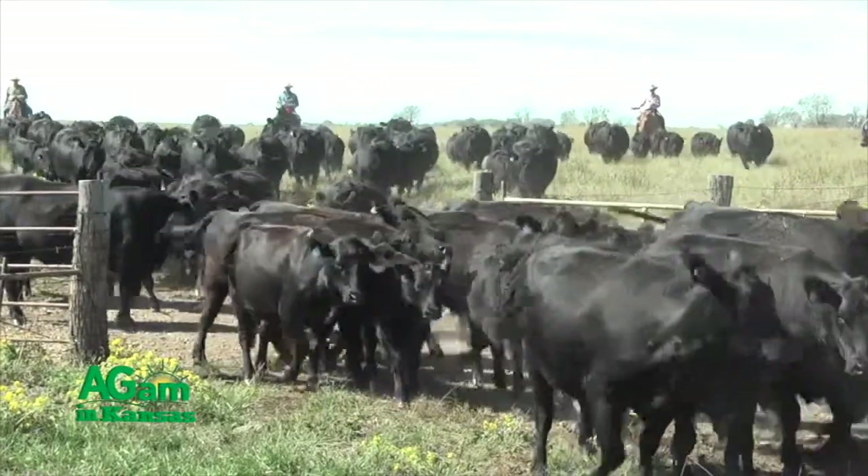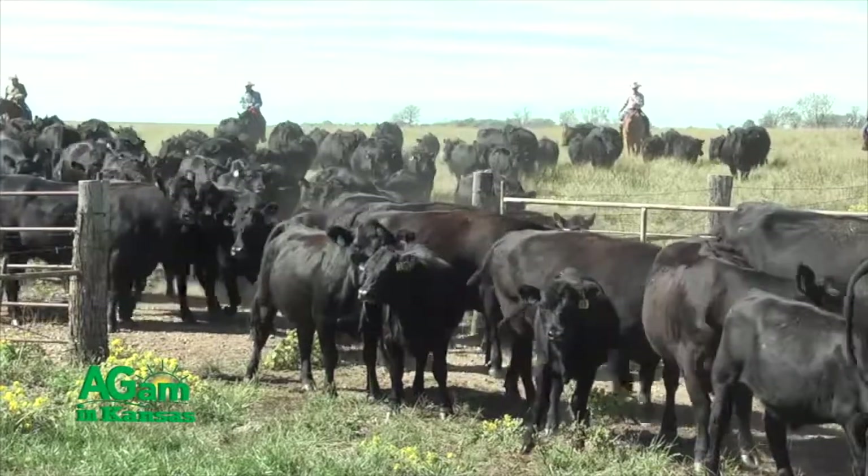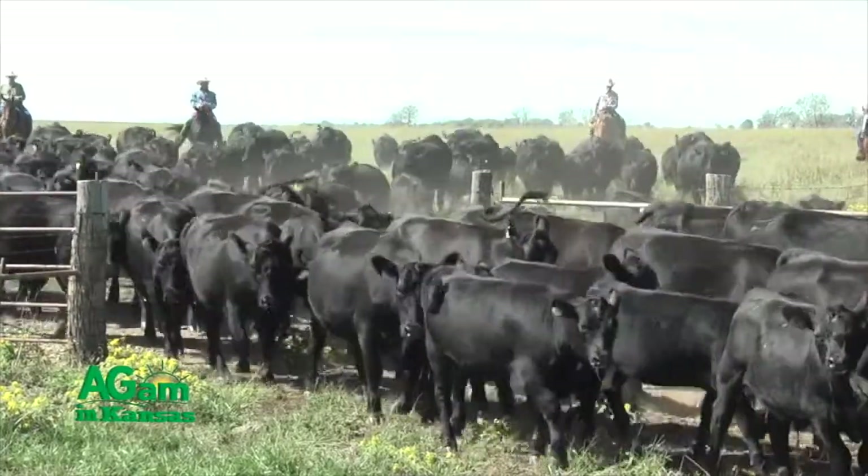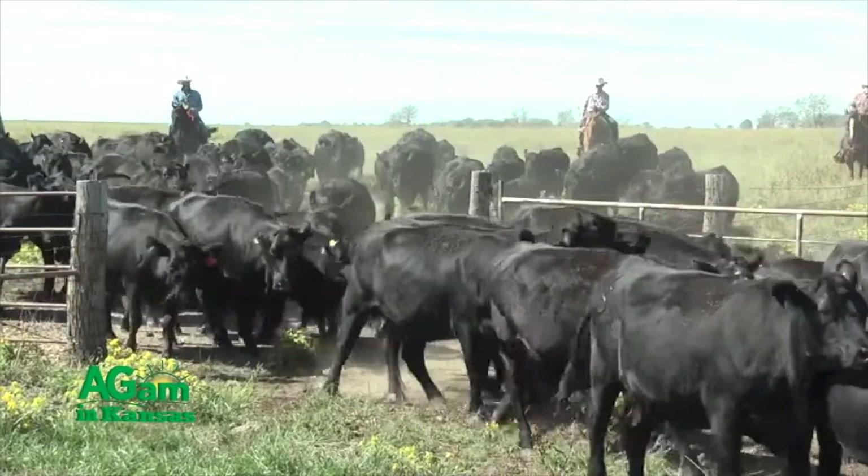Hey folks, welcome back to DocTalk. Dr. Dan Thompson here with Dr. Nora Schrag — veterinarians at K-State's College of Vet Med. We're having a great conversation about parasites. The big thing is to make sure you deworm your cows and make sure you deworm your calves at weaning. A lot of times when people brand or run cattle through before turnout, we decide not to deworm — that is a major mistake. It can really affect your bottom line. Talk with your veterinarian about exactly when and how, because getting the timing right depending on your geographic location and weather patterns can really make a big difference on how effective that drug is going to be.